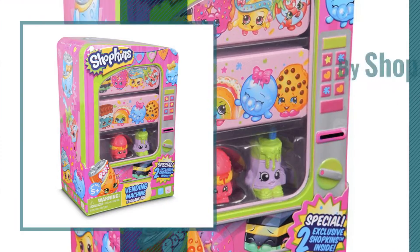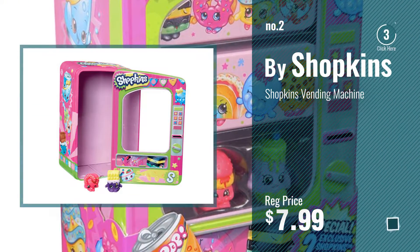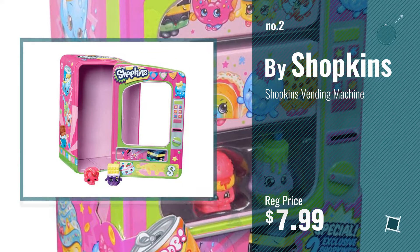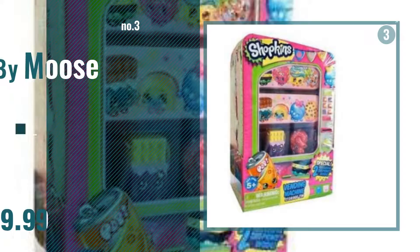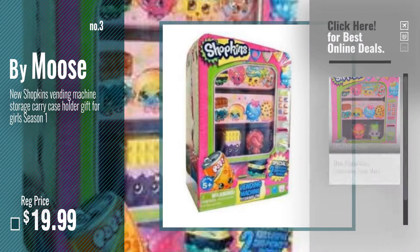Number 2 — another great product by Shopkins. Number 3 — by Moose. Get your favorite toy now, just click this circle in the corner.